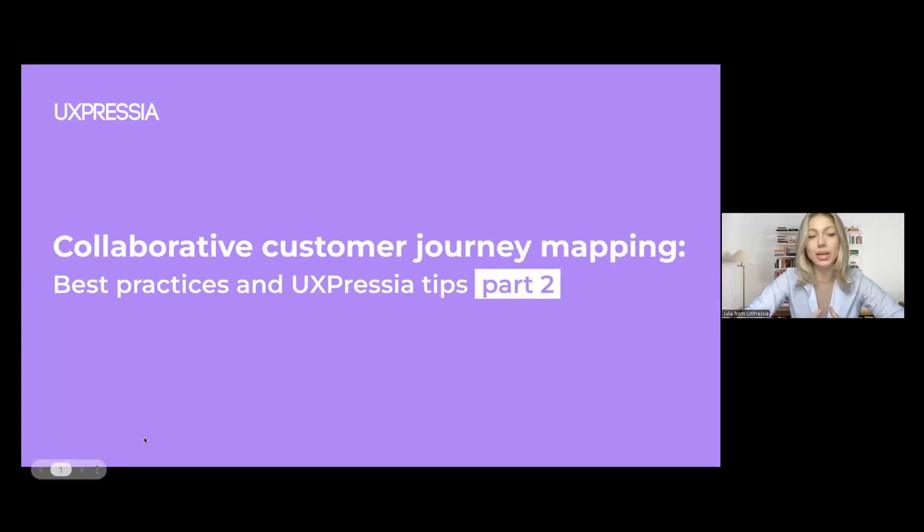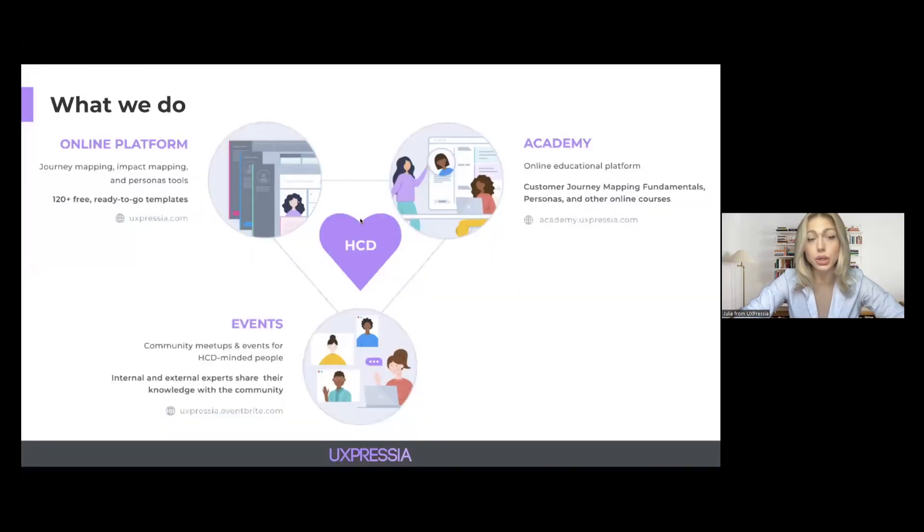Before we start, I'd like to introduce UXpressia to those who are new here. UXpressia is an online platform that helps to build customer journey maps, persona profiles, and impact maps. You'll get familiar with the UXpressia platform today as we'll use it as an example for our tips and tricks. However, feel free to use any other platform, as all the advice we're going to share is relevant to any other tool.